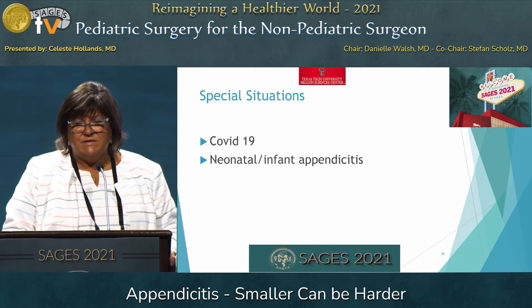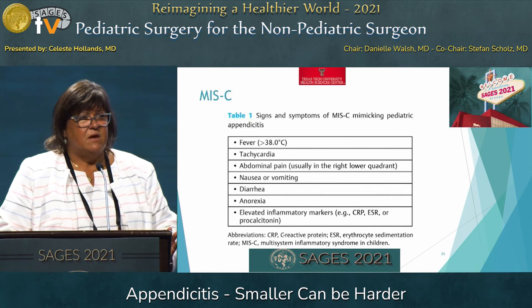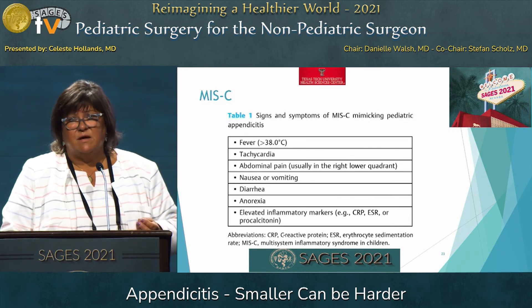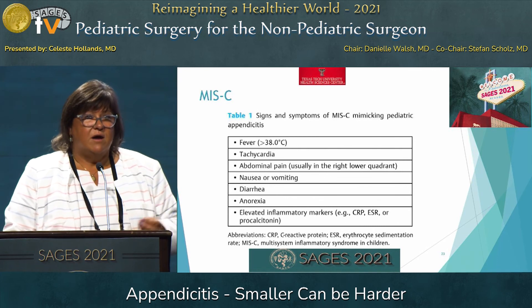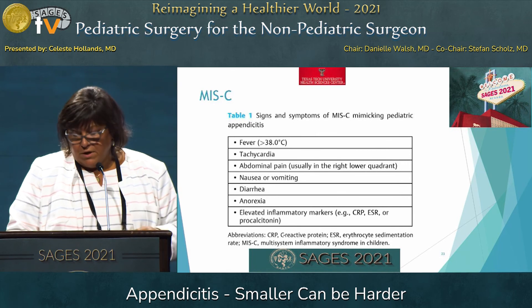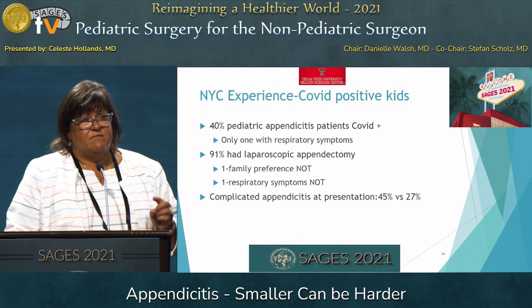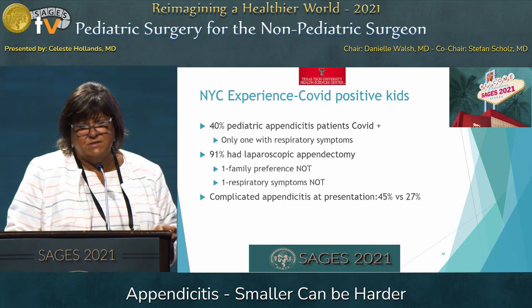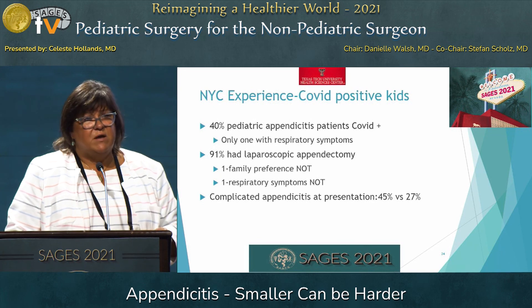Special situations: COVID-19 and neonatal/infant appendicitis I already mentioned and won't dwell on. But MIS-C is something we are seeing a fair amount of. We saw it with the first wave of COVID, and those kids present like they might have appendicitis — but they are sicker, and the treatment is not an appendectomy. The patients this time around are having more respiratory symptoms, so we don't know what we'll see with MIS-C. If your patient is COVID-positive, there is no reason not to treat them the same way as COVID-negative unless they're having respiratory symptoms — then talk to the anesthesiologist. You're still going to go ahead and do a laparoscopic appendectomy. One New York City hospital experience showed they were able 91% of the time with their COVID-positive patients to go ahead as if they were COVID-negative.